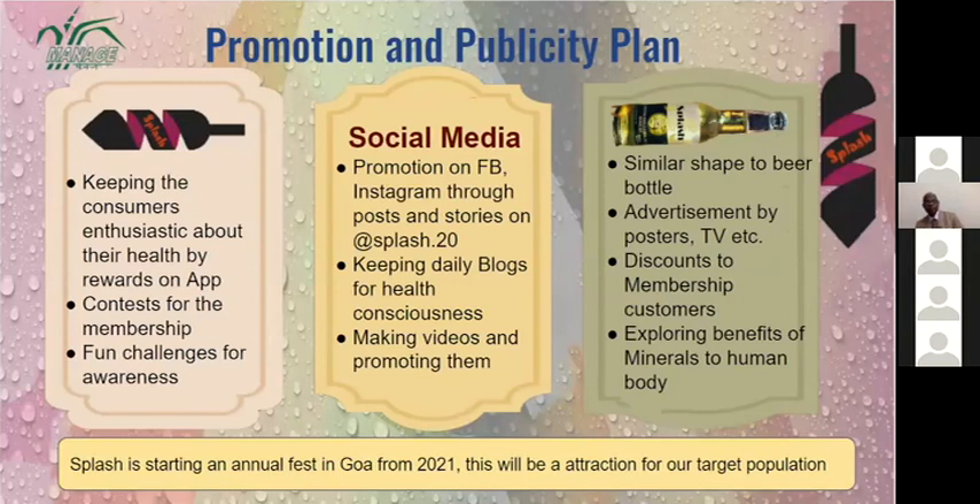A similar-shaped bottle design is being used because people find it more attractive to drink from this kind of bottle. Advertising through posters and TV across Maharashtra and Telangana, discounts for membership customers through challenges and contests on the app, and promoting the unique minerals and vitamins these drinks provide that are not available in other drinks.